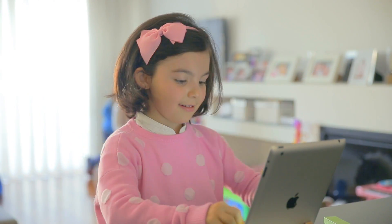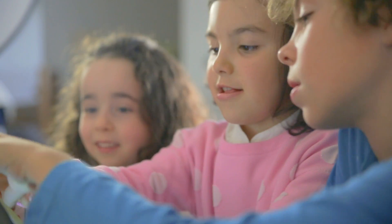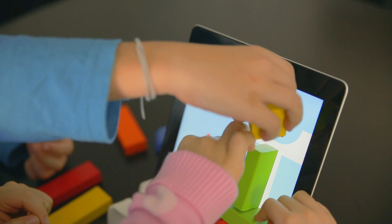With Magic Play, children use wooden toys to play games on their iPads, improving motor skills, collaboration, and creativity while bridging the gap between the digital and physical worlds.